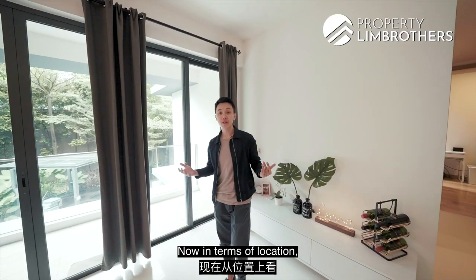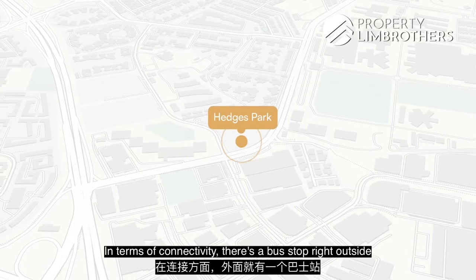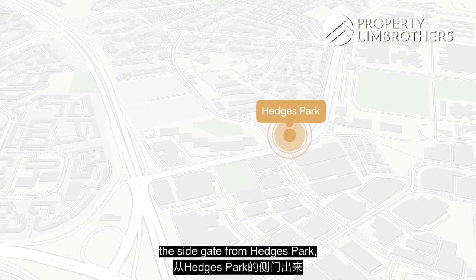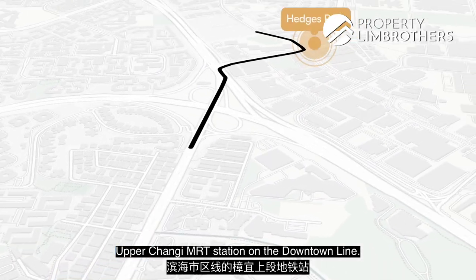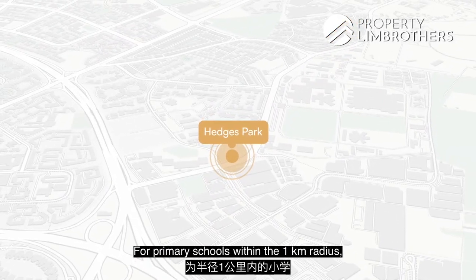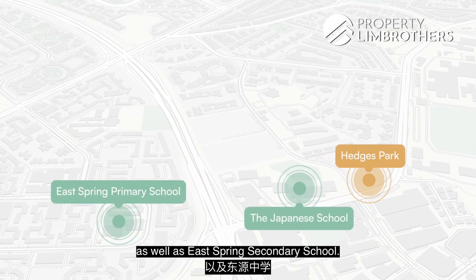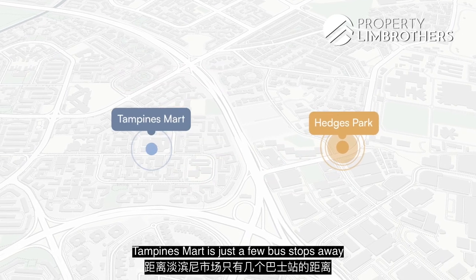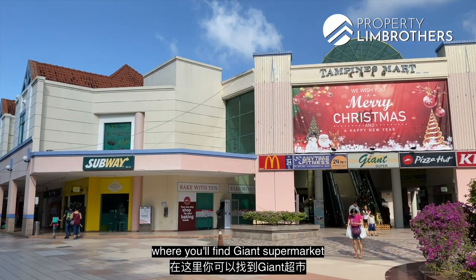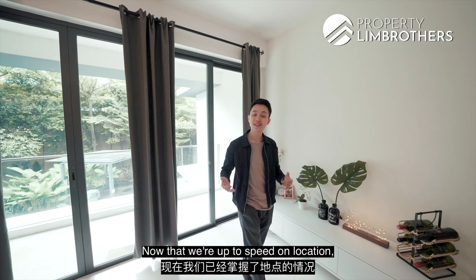In terms of location, Hedges Park is situated in a very good sweet spot for connectivity. There's a bus stop right outside the side gate, and four bus stops will lead you to Upper Changi MRT station on the Downtown Line. For primary schools within the one-kilometre radius, we have Eastspring Primary School, Japanese Primary School Changi Campus, and Eastspring Secondary School. For daily essentials, Tampines Smart is just a few bus stops away, where you'll find a Giant supermarket as well as bakeries and eateries.